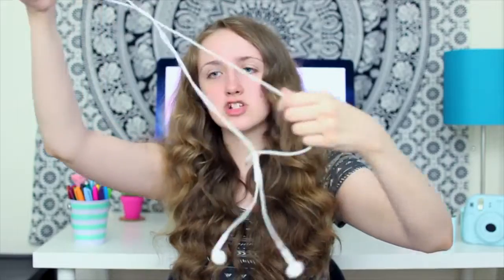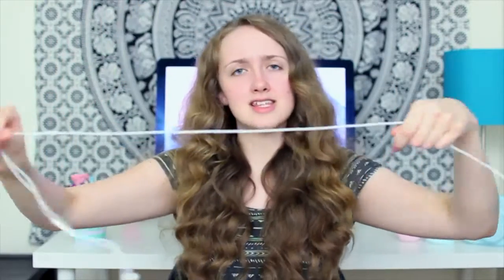Next I have my earbuds. I should really get a little case for these because as you can tell they're already tangled — though actually, wow, I didn't tangle them for once. I also have a hair tie. And lastly in this front pocket I have two pads.